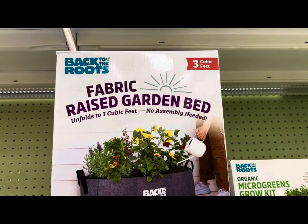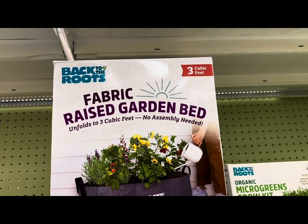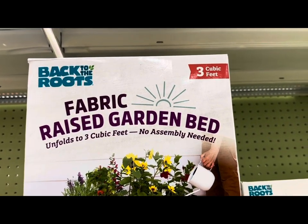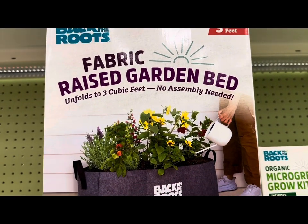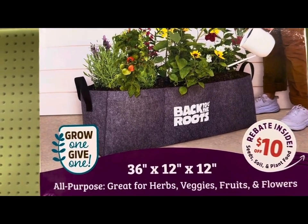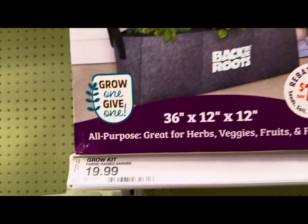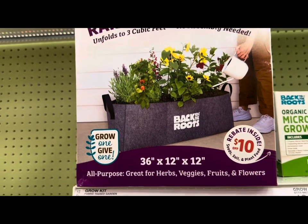For my fellow gardeners who don't have large or are limited in garden space, Target is offering fabric raised garden beds by Back to the Roots. This one holds up to three cubic feet, needs no assembly, and measures 36 by 12 by 12 inches. There's a $10 rebate inside — great for herbs, veggies, fruits, and flowers. Only $19.99 for this grow bag.